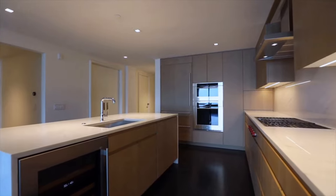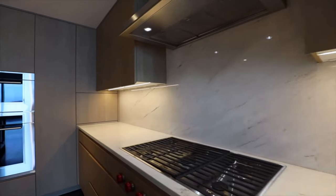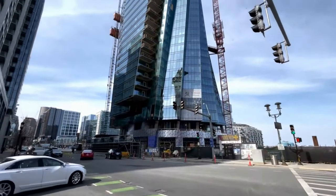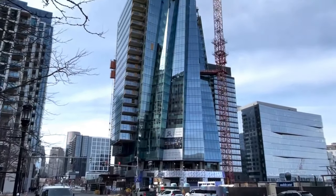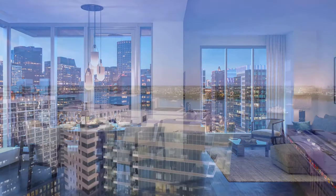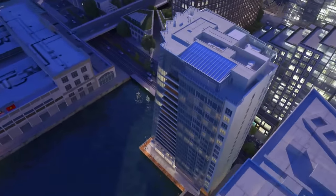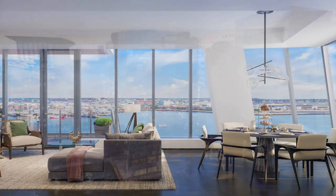When discussing the St. Regis residences, it's important to consider both positives and drawbacks. One obvious consideration is pricing, as the St. Regis is the most expensive building in the area. While it provides a sanctuary of luxury, the urban environment may not suit those seeking a more secluded living experience. Overall, the St. Regis is considered one of the most luxurious new buildings in Boston, with architectural brilliance, prime location, stunning views, and top-notch units and amenities making it a top pick for those who work in Boston or want a highly exclusive atmosphere.